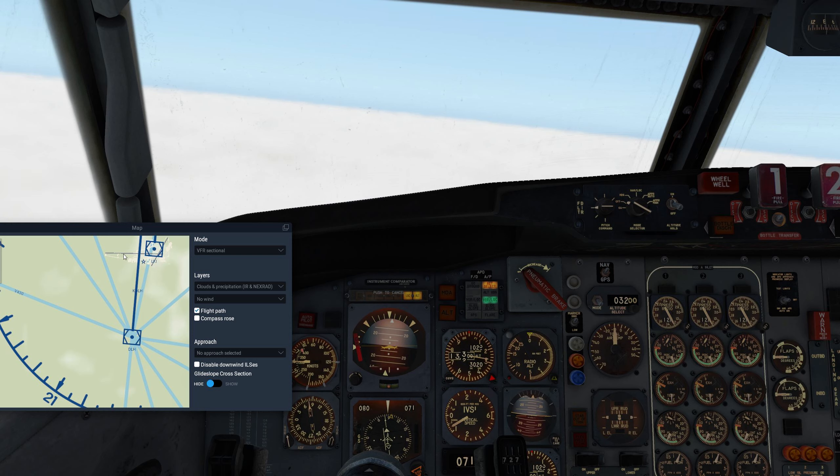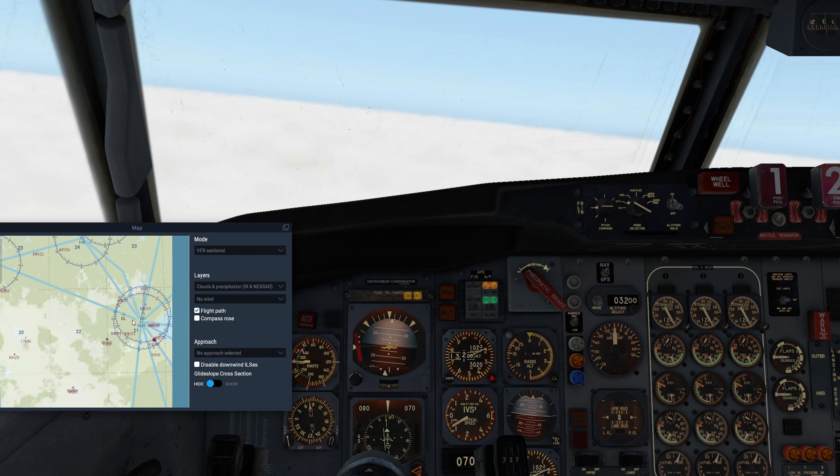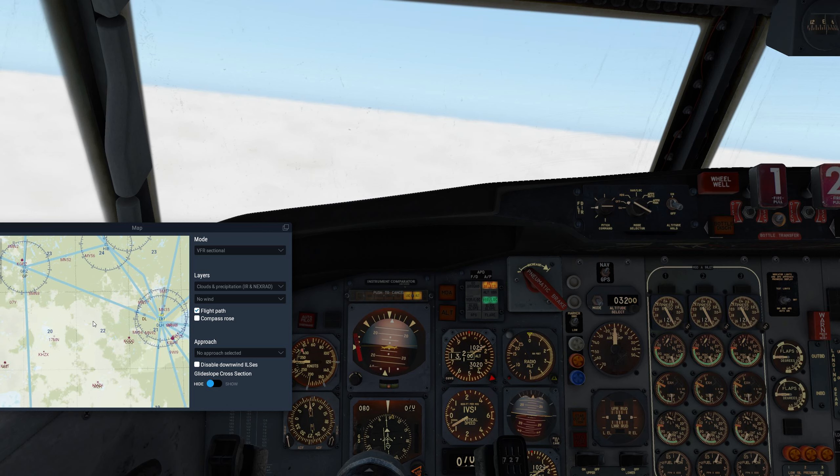I'm sure there's an ATIS here. ATIS is 124.1. We're flying towards this VOR, then we'll swing out to 15 miles like that and do our arc. Let me check if we can pick up 124.1 — not yet. Let's double-check the frequency.